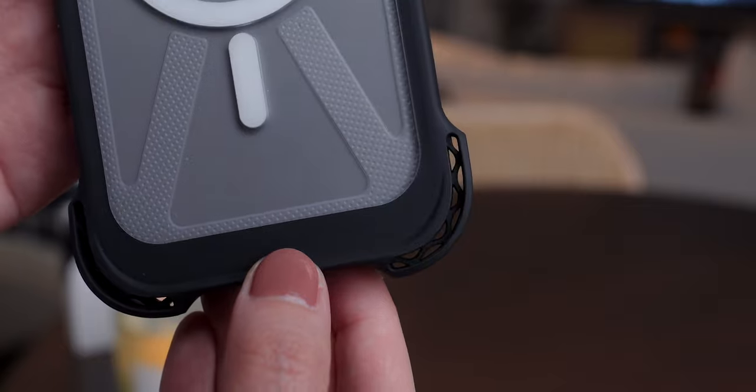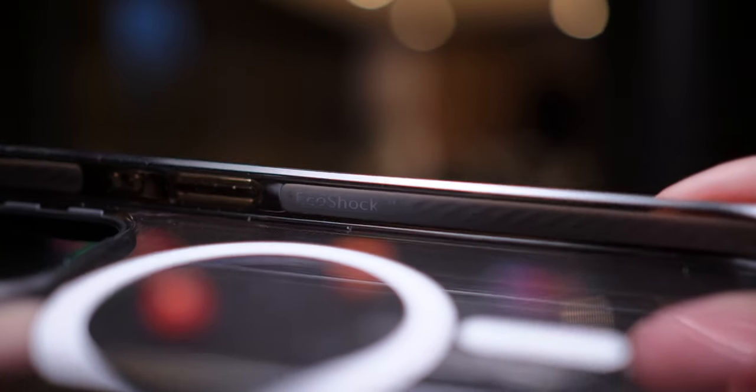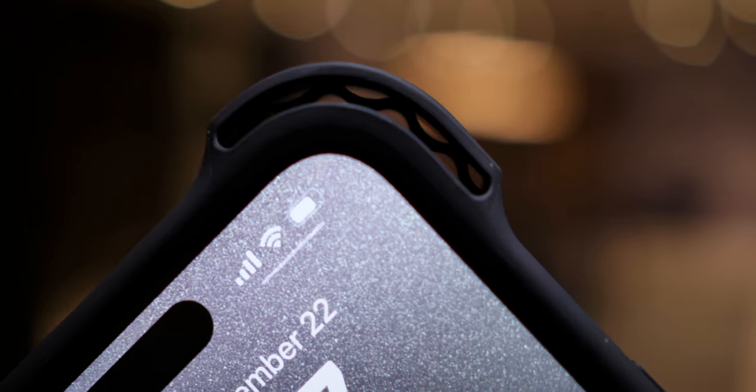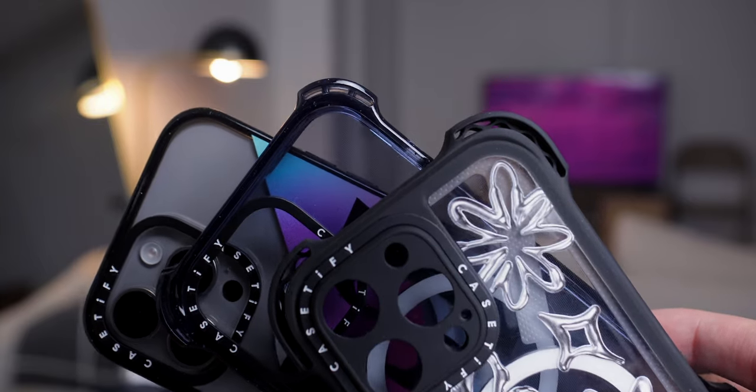Casetify's EcoShock is a material that absorbs the impact when you drop your phone. This happens because it turns the kinetic energy of an impact into heat, while its twisted pattern dissipates it across the surface of the case, absorbing 95% of impact and offering up to 20% increase in drop protection. This is for sure mind-blowing.